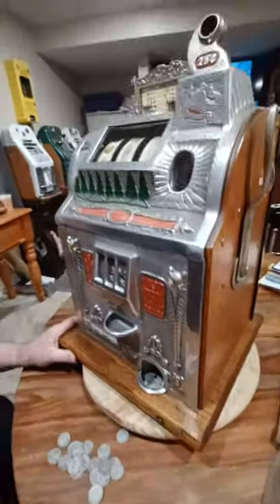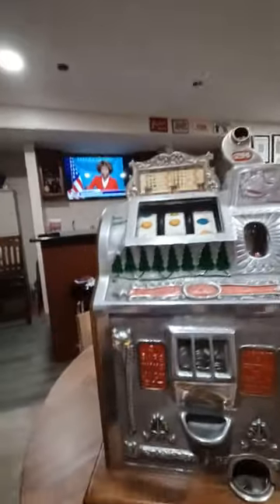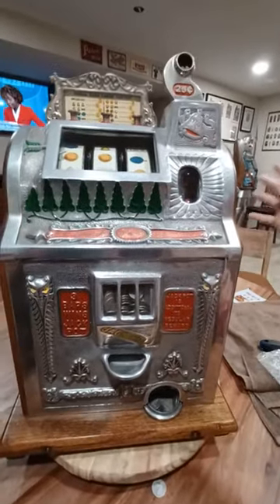This is the Mills Novelty Company 1926 Owl Front.